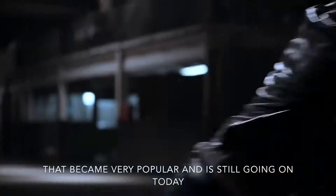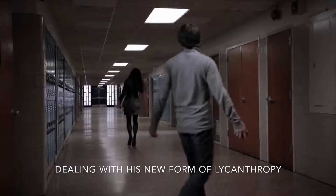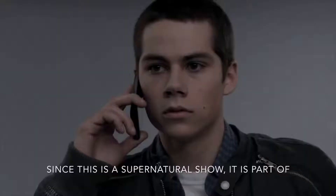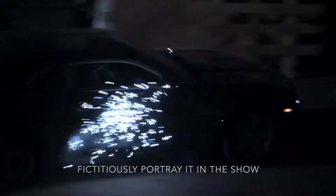Teen Wolf is a TV show that started in 2011 that became very popular and is still going on today. It is about a high school boy named Scott McCall dealing with his new form of lycanthropy, where he must balance his life as a new wolf to his day-to-day teenage life. Since this is a supernatural show, it is part of a science that cannot be explained in the real world, but we can explain it how they fictitiously portray it in the show.